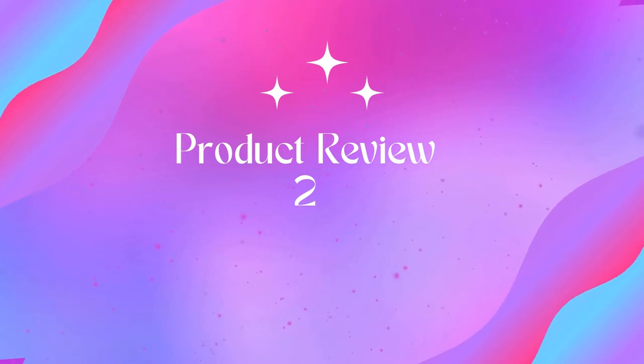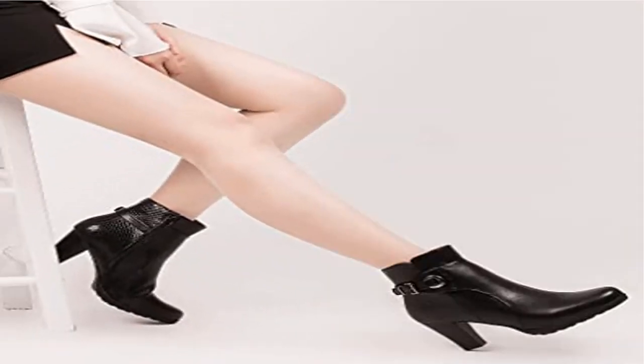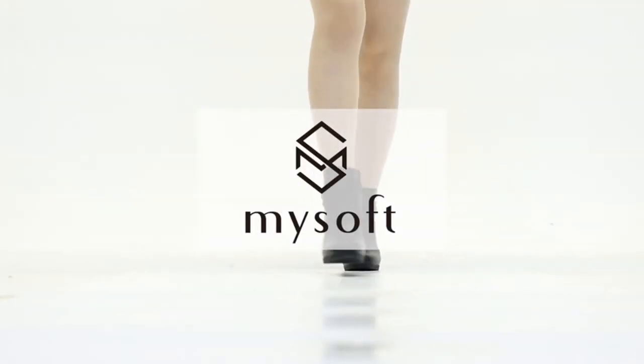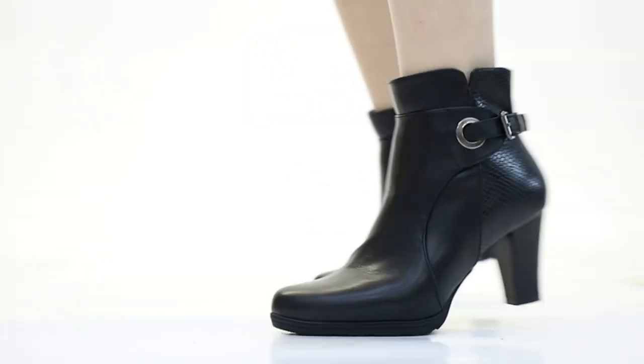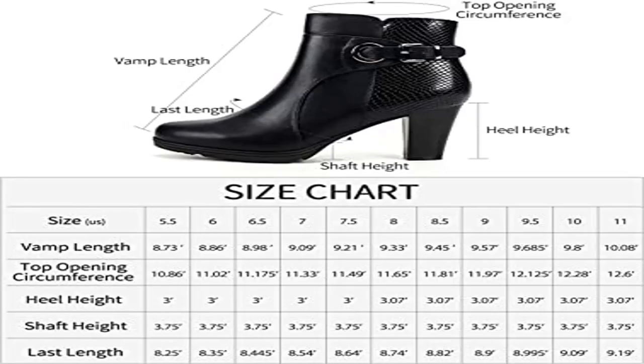Product two: My Soft Women's Zipper Booty Chunky Stacked Heel Ankle Boots. Exquisite style — My Soft ankle boots are smooth and streamlined, visually minimalist, a contemporary, timeless and flattering design. Approximate measurements: ankle boots heel height three inches, platform height zero point six inches.